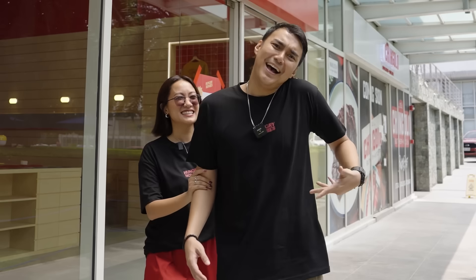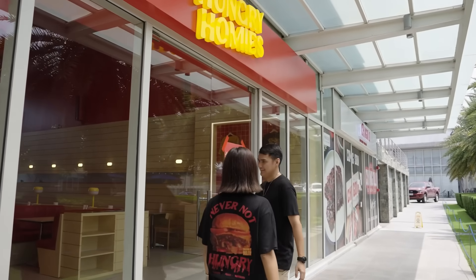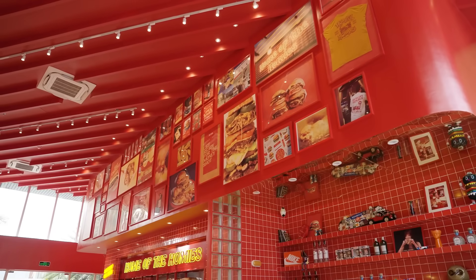What are your feelings? I'm so tired so I'm not too loud. So yeah, let's go inside and take a store tour. Welcome to Home of the Homies, where you can just feel at home and eat good burgers here.